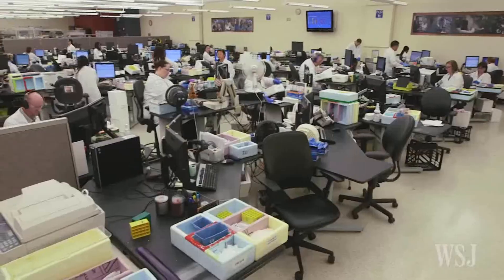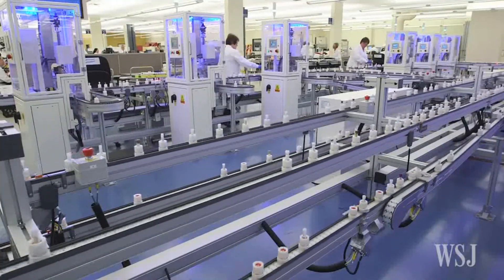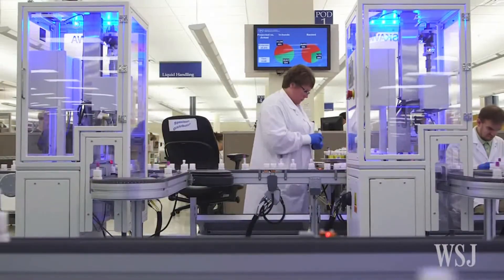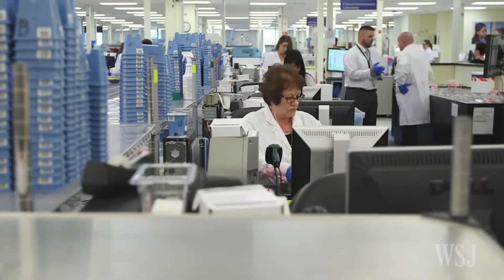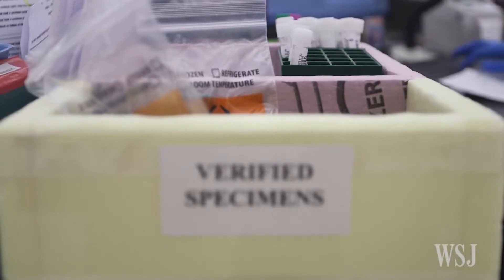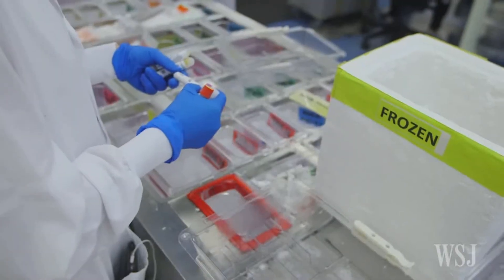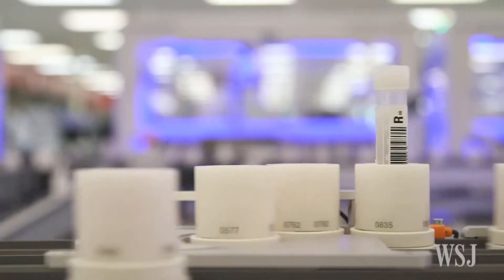Listeriosis is diagnosed based on a positive medical history and physical exam. A confirmatory blood test or cerebrospinal fluid culture can be done if the doctor doubts the diagnosis. But during an outbreak such as the one currently happening in South Africa, a confirmatory test is not necessary once the doctor has seen a positive physical exam and clinical history.